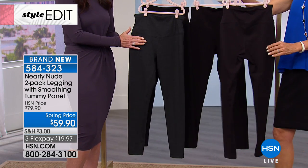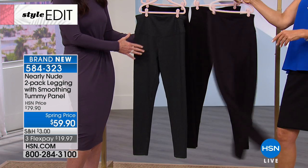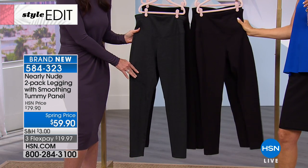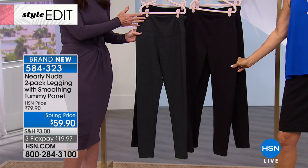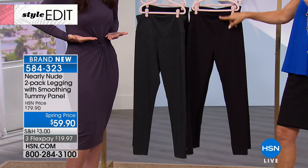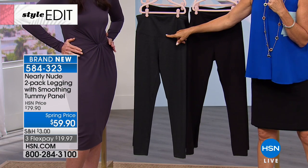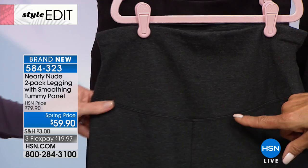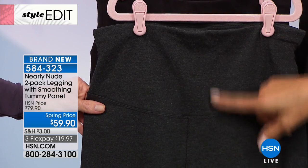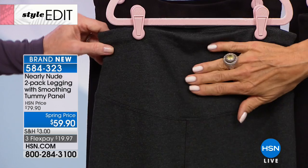This is a cotton-rich legging, so it's breathable and comfortable. It's got 12% spandex in it. At the waistband, you've got a six-inch waistband — it comes up high on your waist and gives you that definition, contouring, and firming on the tummy that you're looking for. We can show you that six-inch panel, and this is double fabric with tremendous compression.